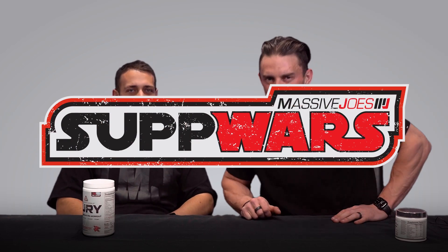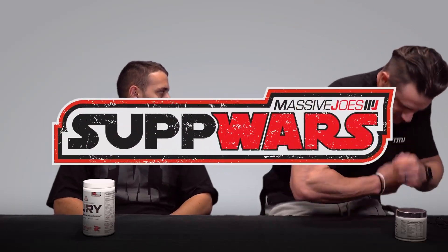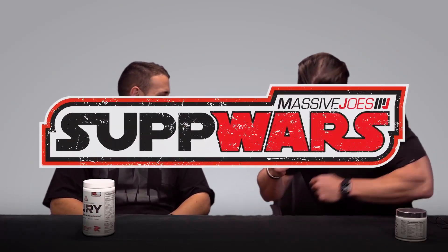Hit the viewers at home with that complete pre-workout face. What's going on? It's Suck Wars! Coming to you from massivejoes.com! I'm here in the filming studio at Massive Joe's headquarters with resident purveyor of the world's finest pre-workouts, Vince.